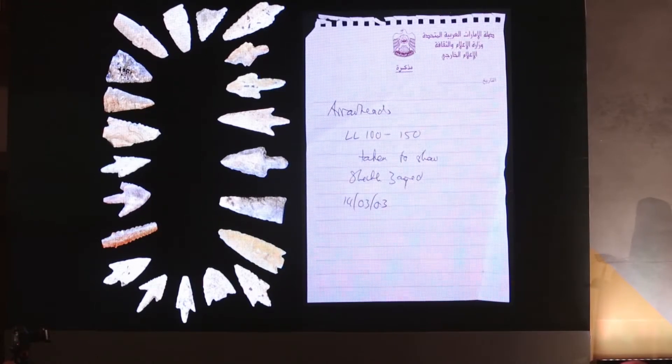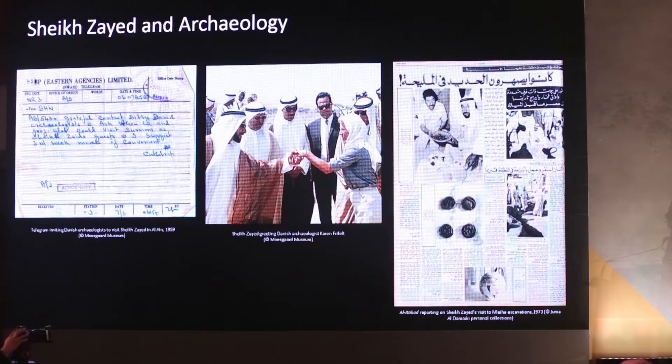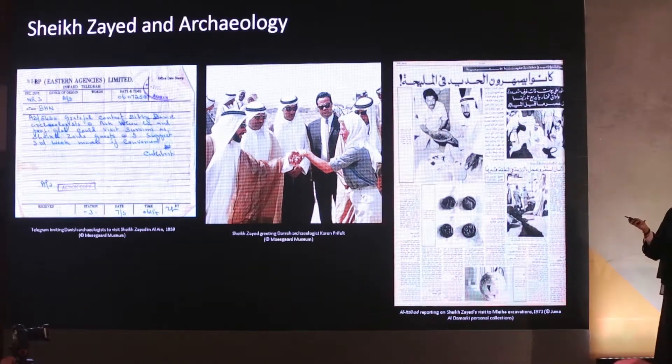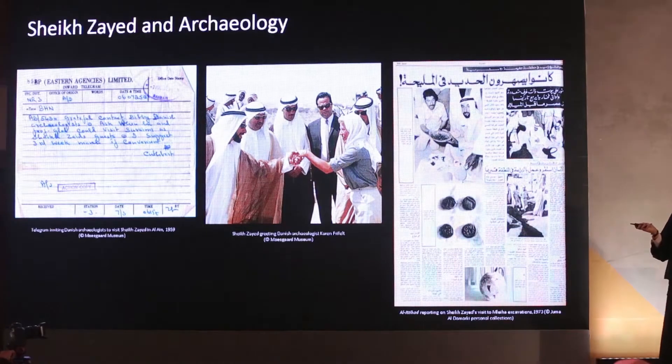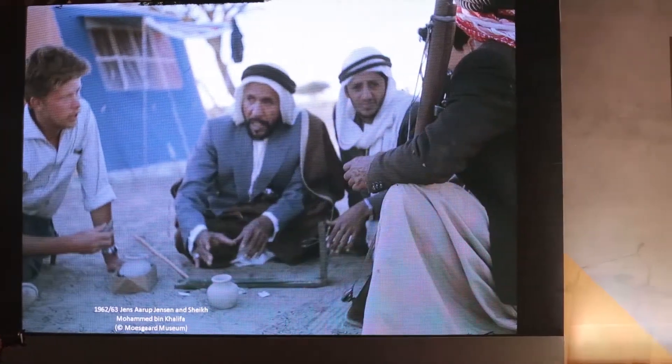This note that was put in a box with the arrowheads is a star object at the museum right now. And of course, there is also the first letter sent to the Danish archaeologist by Sheikh Zayed, inviting them in 1959 to dig in Abu Dhabi, as he believed we had a rich culture and a deep history — and yes, they came, they visited, and they started excavation.